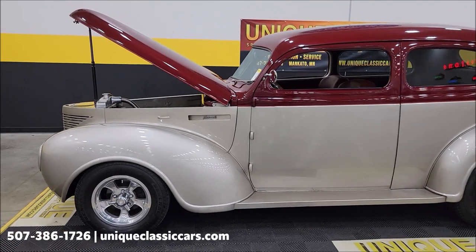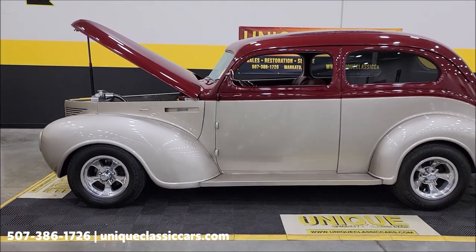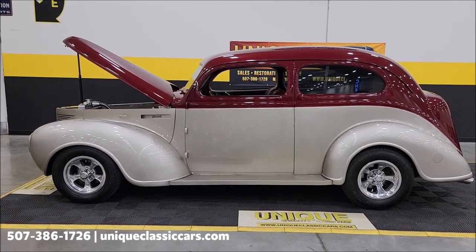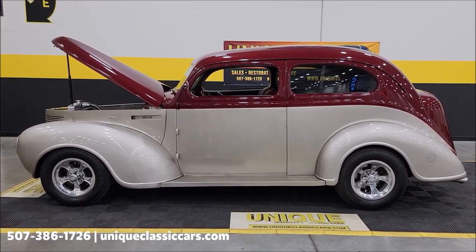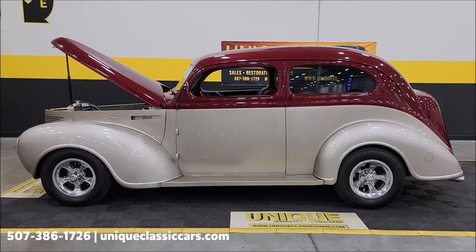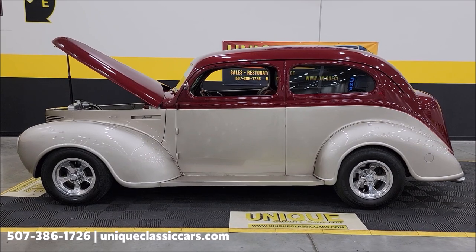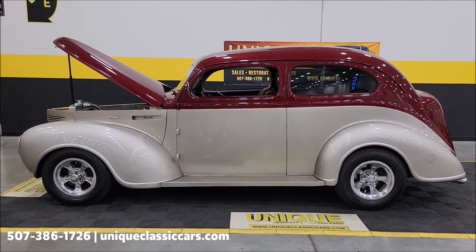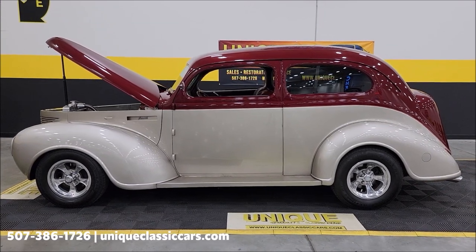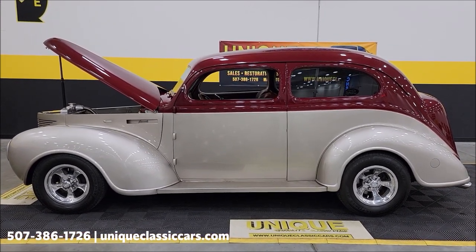Have any questions on it? There's a write-up on how this car was done and what was used — feel free to ask your sales consultant about that when you call in or email. Uniqueclassiccars.com, 507-386-1726. Remember, we do consider trades, financing is available, we can assist with transportation, and this vehicle may be eligible for an extended service contract. Consult with your sales associate when you call in or email.